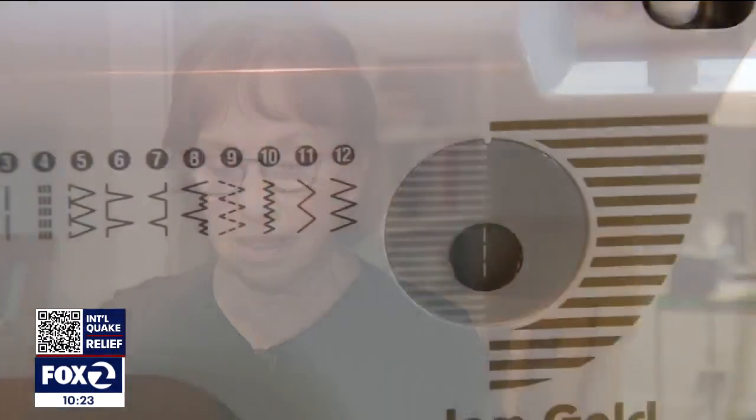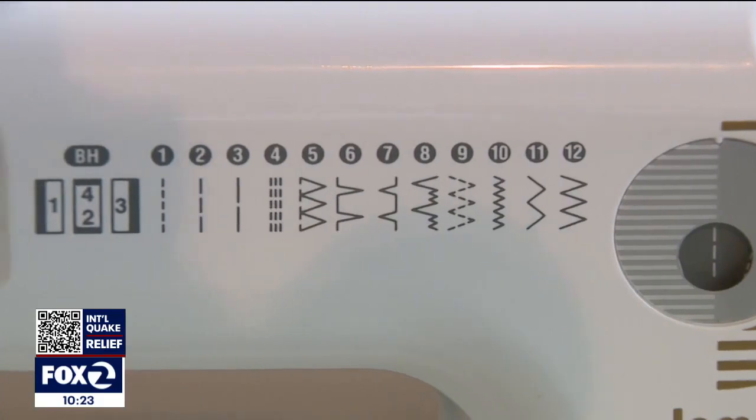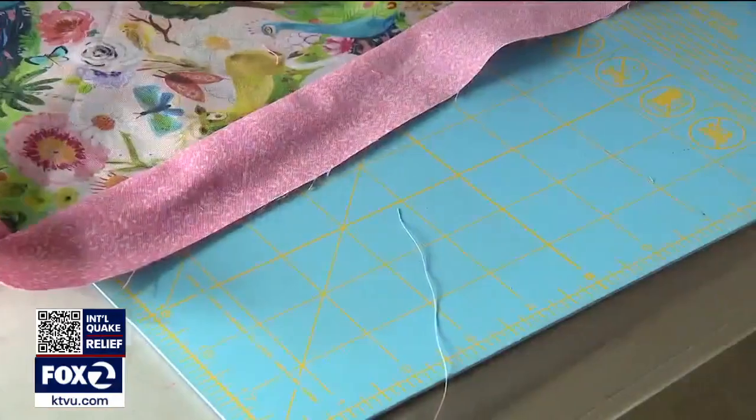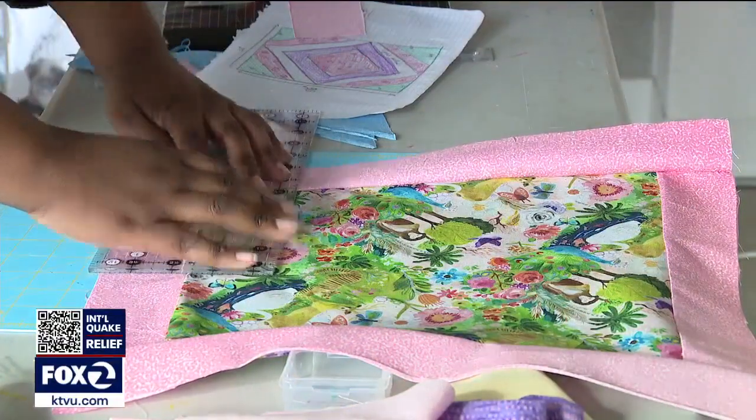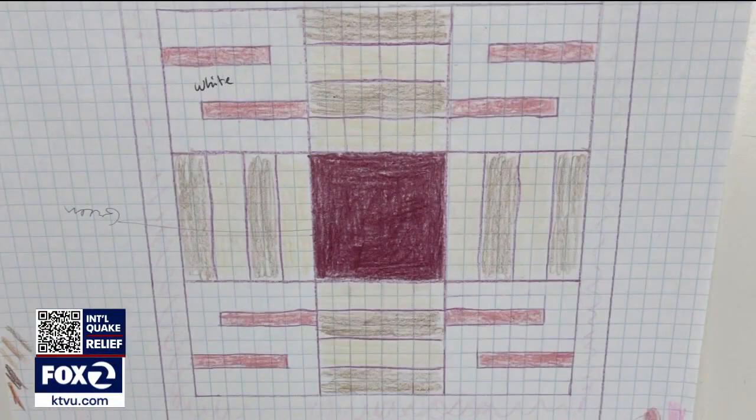I had a student five years ago who said, 'I don't get it. I flunked geometry three times. I'm not going to graduate. That's it. Forget it.' And that's when Wendy Lichtman's love for her students led to a brilliant idea: putting two and two together, teaching math through quilting.